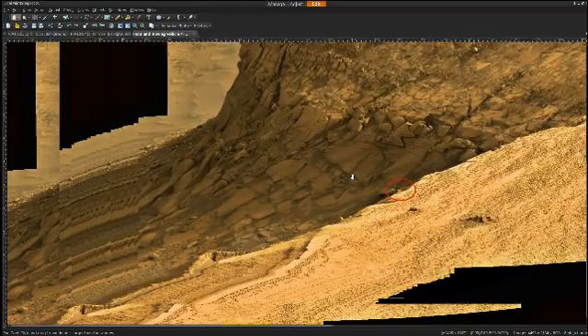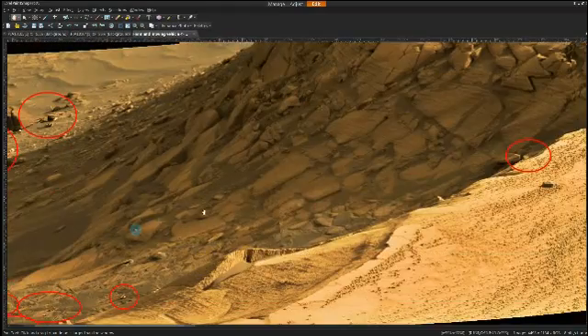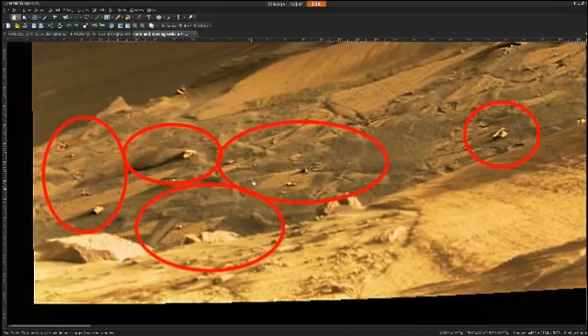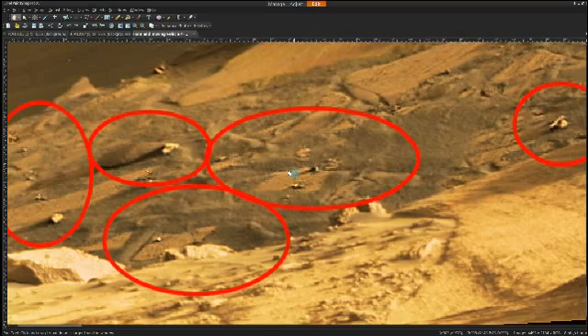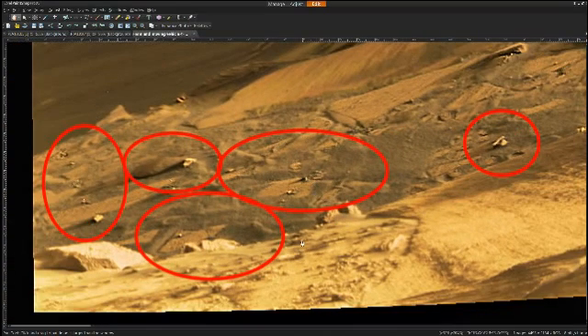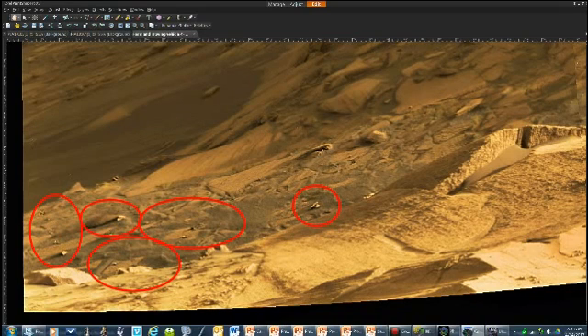I'll zoom in one more time on the land use area. This is really an amazing scene because it definitely shows evidence of intelligence, machines, and some kind of very organized activity. I will be posting other fantastic images soon. God bless for now.